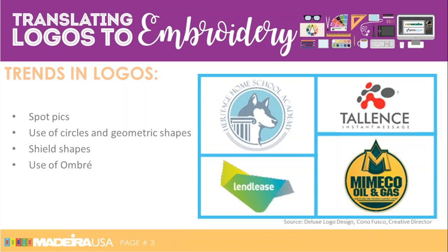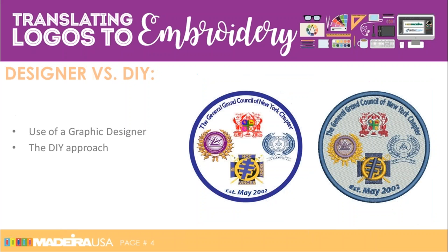You can see the source of this information at the bottom of the slide. This information was found in a blog by Kano Fusco — a 25-year veteran of designing logos and currently the Creative Director for Deluxe Logo Design. They employ about 10 graphic designers. We recommend you take a look to see all 20 trends shaping 2017 at Deluxe Logo Design, which specializes in small businesses, is a $1.6 billion company, has been around 100 years, and yes, they are the same company that prints your checks. With that, I'd like to turn the webinar over to Jesse, who has a wealth of knowledge about how to translate logos that are brought into your shop into successful embroideries.